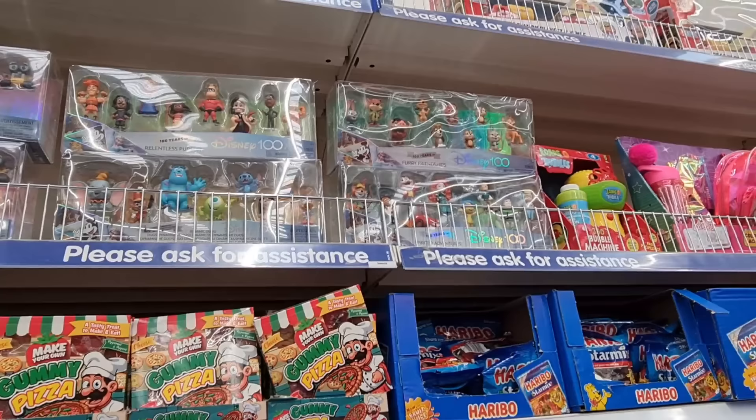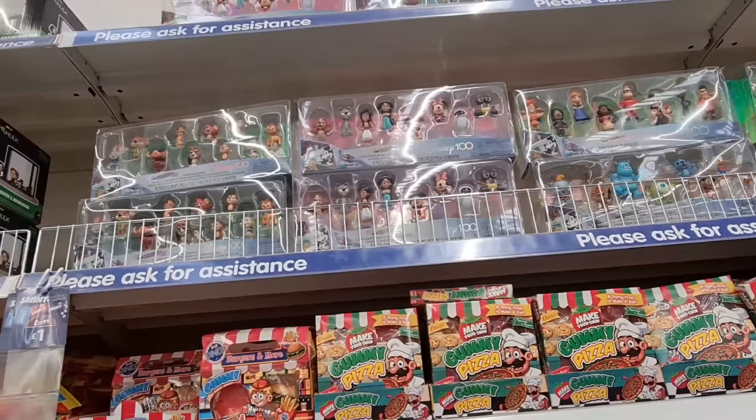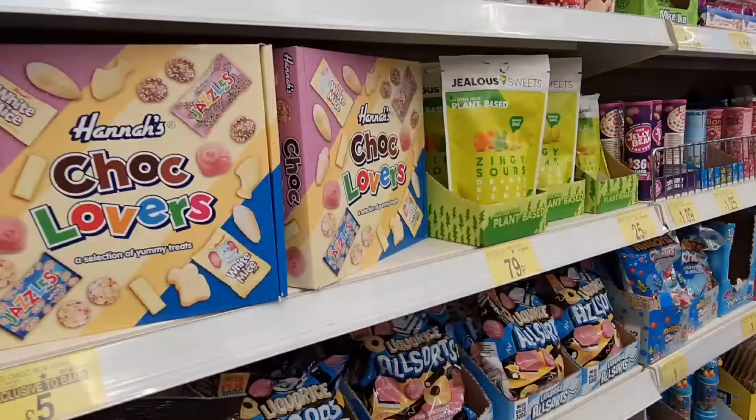Some new toys in — look at this one up here. Hundred Years of Fairy Friendships — they've got the characters at the bottom and the animals at the top. That's ten pieces and they've got another version here.